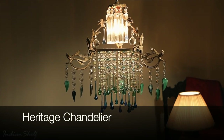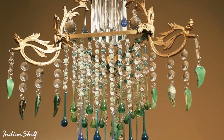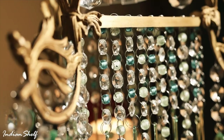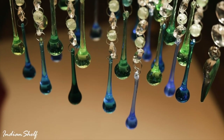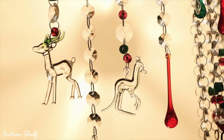Our first product today is our Heritage Chandelier. Step into a world of luxury with the Heritage Chandelier, a timeless masterpiece for your home. Crafted with exquisite detail and heritage-inspired design, it illuminates your space with elegance and charm.